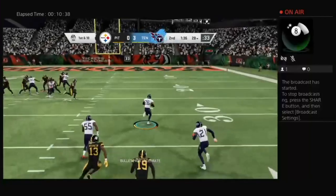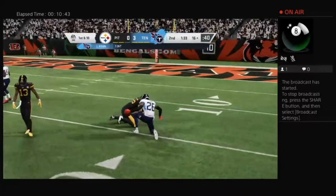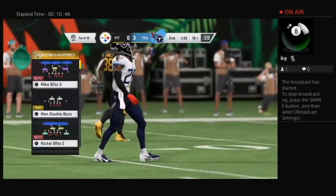He's trying for Smith-Schuster but it's intercepted — flipped off by Logan Ryan — and they will finally stop him. But a great return gets that football all the way down to the 16 yard line.